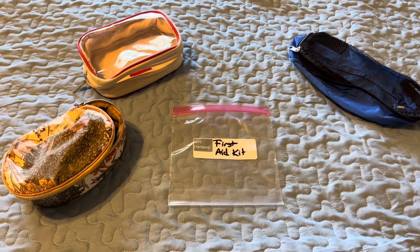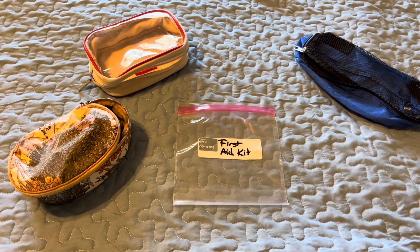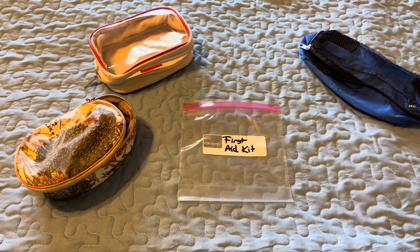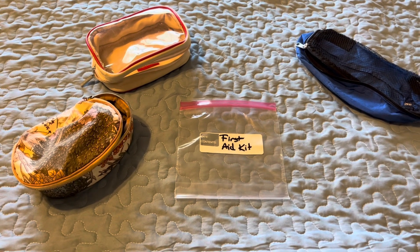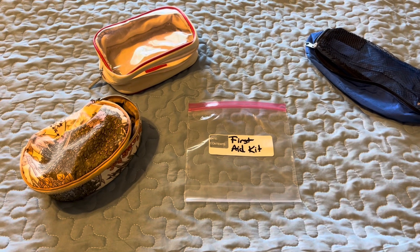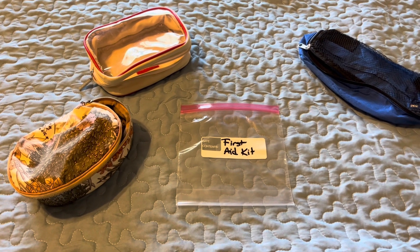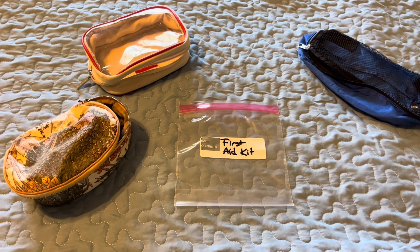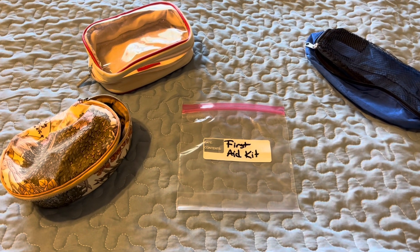Welcome back to Trisha's Travels and Adventures. Today I'm getting ready for my next cruise and I was going through my first aid kit and I thought I'd share with you what I pack. I honestly got rid of a lot of old stuff. So always make sure you're checking the dates on medications, ointments, etc., before you pack them so you make sure they're going to be good for you while you're away.